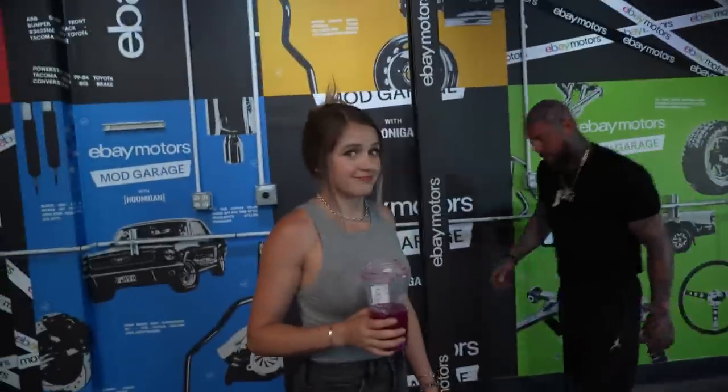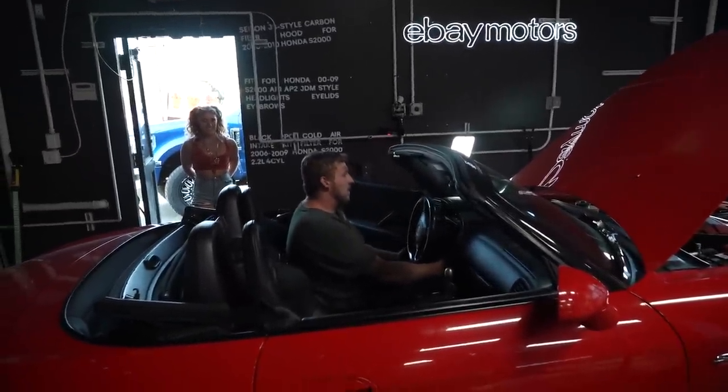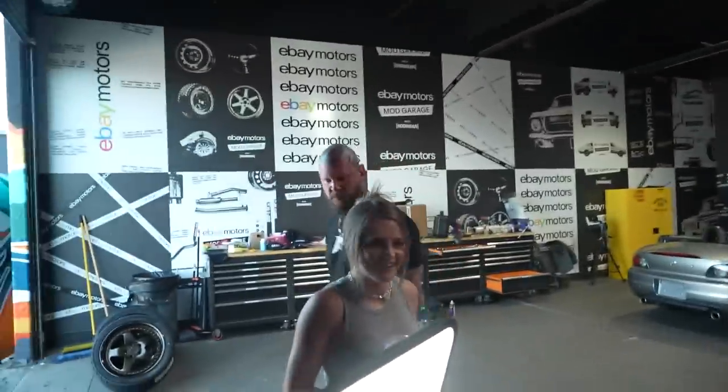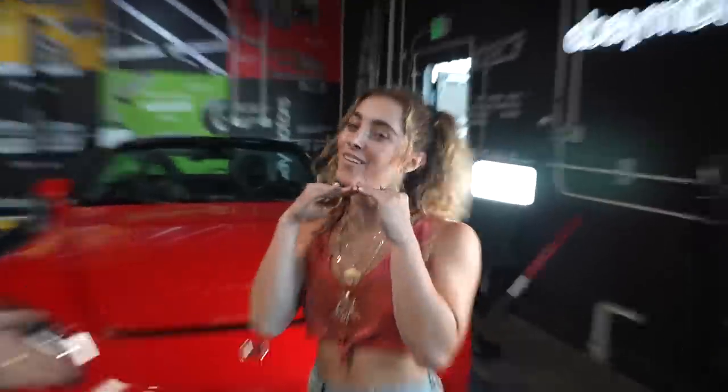First startup with the intake on. Nice. Up next we are going to start on some of the visual modifications, and we have a bunch of carbon fiber for this girl.